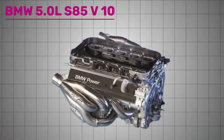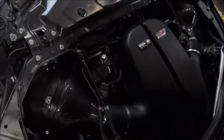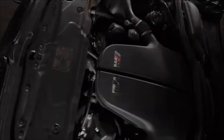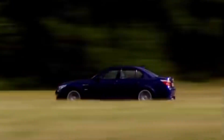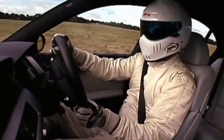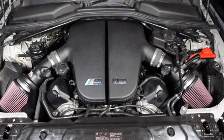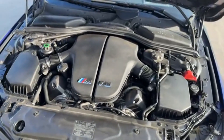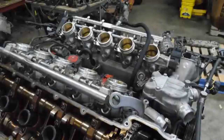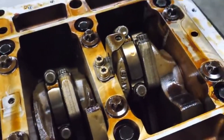Number 4: BMW 5.0-liter S85 V10 engine. In 2005, BMW unveiled one of the most ambitious and unconventional engines it had ever put into production — the S85 5.0-liter V10. At a time when most manufacturers were downsizing and turbocharging, BMW M went the other way. Drawing heavily from the brand's Formula One involvement in the early 2000s, the S85 was the only production V10 BMW ever made. It replaced the outgoing 4.9-liter S62 V8 used in the E39 M5, featuring 10 individual throttle bodies for razor-sharp throttle response and a semi-dry sump lubrication system to handle high lateral G-forces.